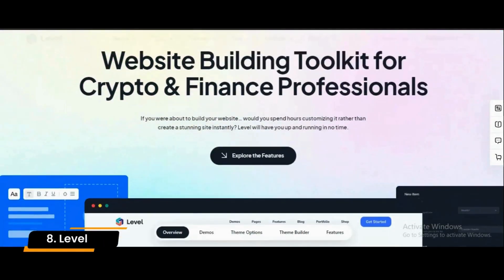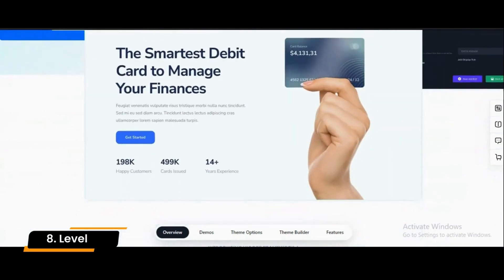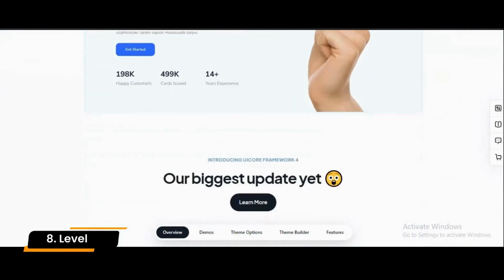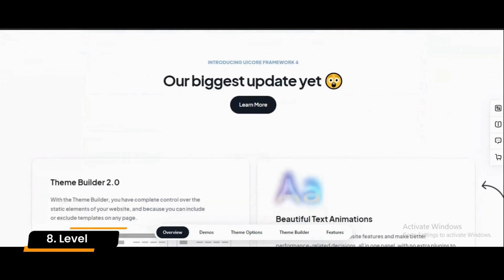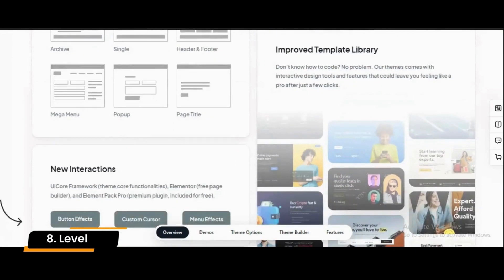Number 8: Level. Powered by the latest technology, the Level theme is designed to meet all the requirements of financial technology and crypto-based firms. Aside from this, you are able to create eye-catching backgrounds using 26 different shape dividers that can be adjusted at your convenience.